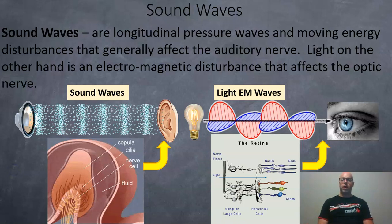Sound waves are longitudinal pressure waves and moving energy disturbances that generally affect the auditory nerve. Light, on the other hand, is an electromagnetic disturbance that affects the optic nerve.